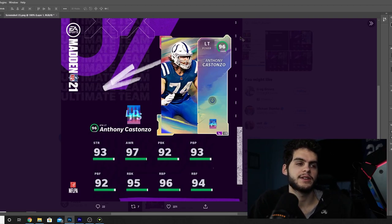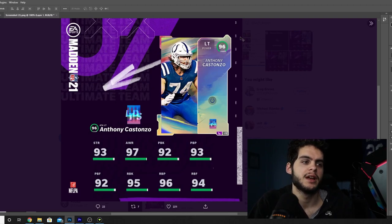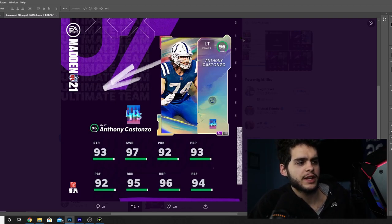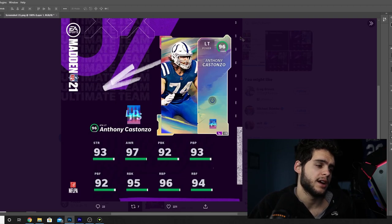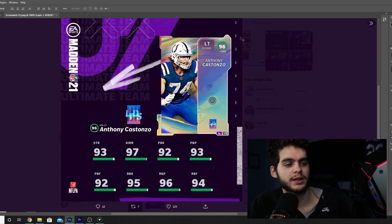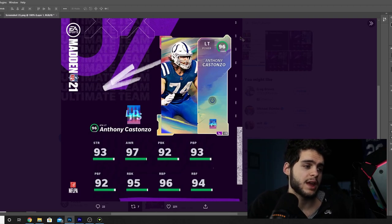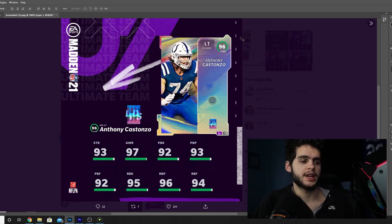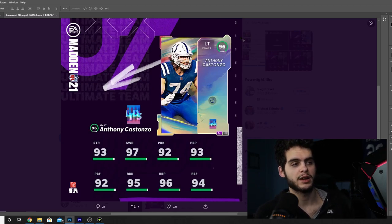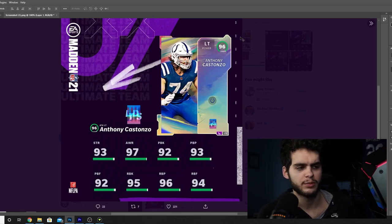The overalls are getting higher and higher, which leads me to believe we might eventually see 100-plus stats this year. Back to Costanzo — 96 overall left tackle, 97 powered up. He'll have 93 strength, 97 awareness, 92 pass block, 93 pass block power, 92 pass block finesse, 95 run block, 96 run block power, and 94 run block finesse. Powered up, run blocking could get to 97-98 or even maxed 99, with pass blocking hovering around 93-95.